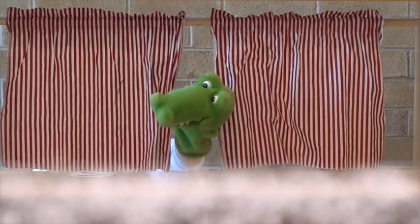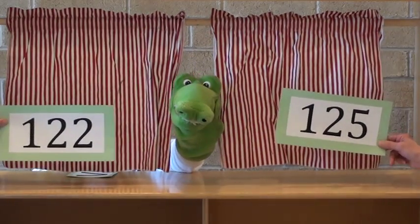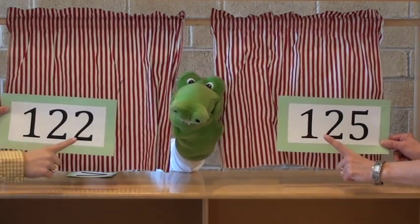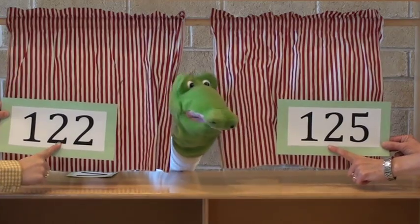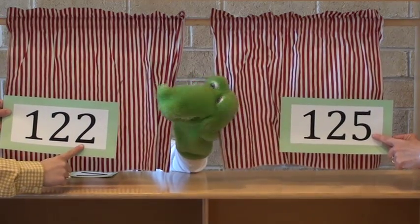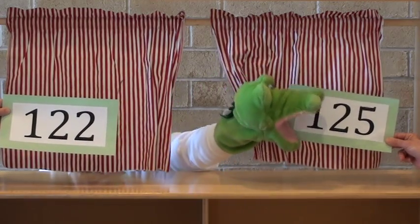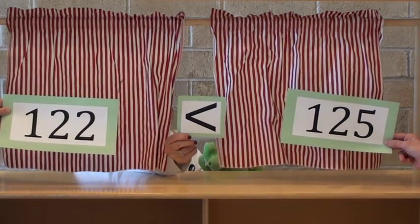Let's try another set of numbers. The two numbers have the same value in the hundreds column and the same value in the tens. It's down to the ones now. Since five is greater, the alligator decides to take a bite of one hundred and twenty-five. One hundred and twenty-two is less than one hundred and twenty-five.